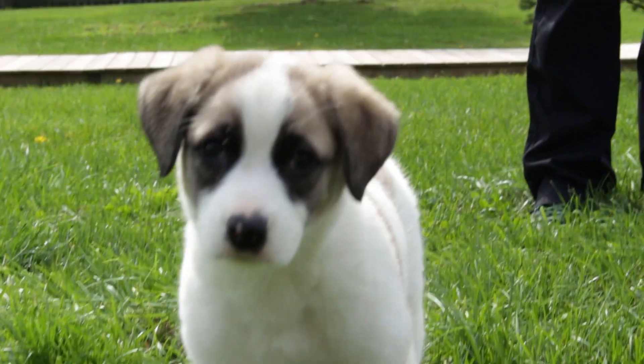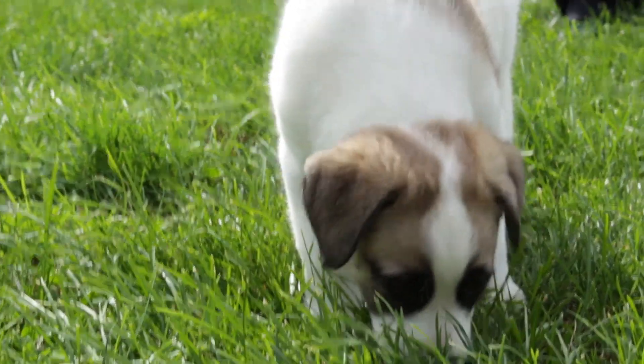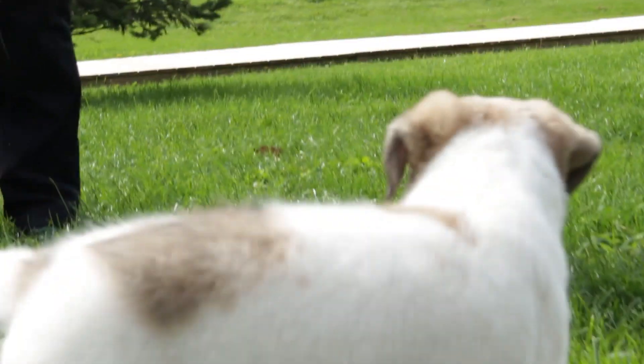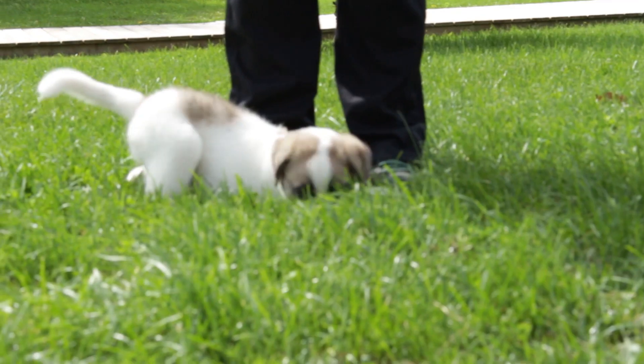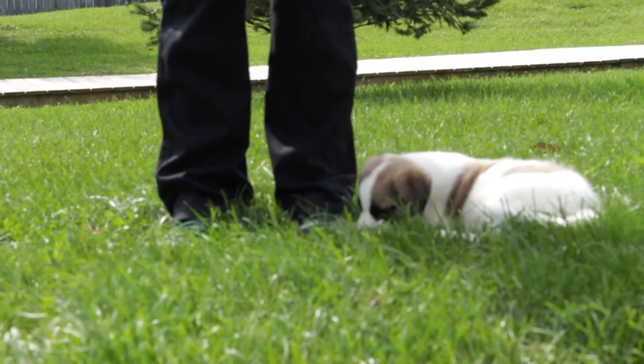I recommend starting him out in a bedroom that he can really get a sense of, and then slowly progress him from there so he gets a sense of the house. Barricading off stairs is recommended first, until he gets a sense of the household, and then eventually he can graduate from there and should be able to go up and down stairs fine.